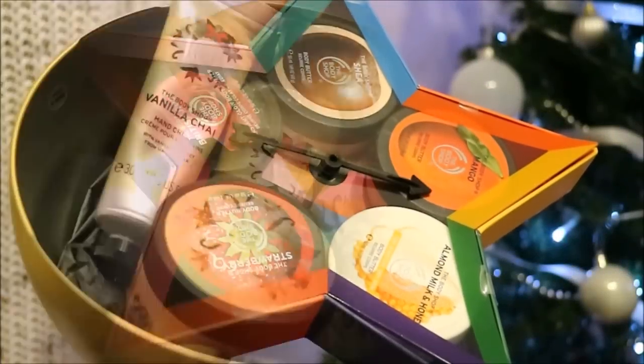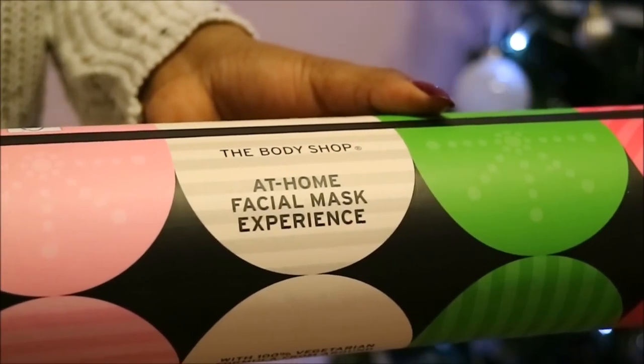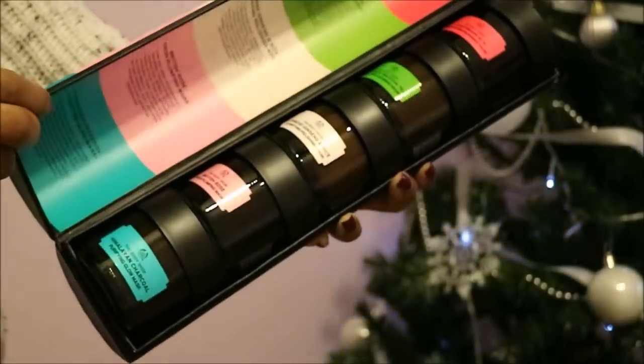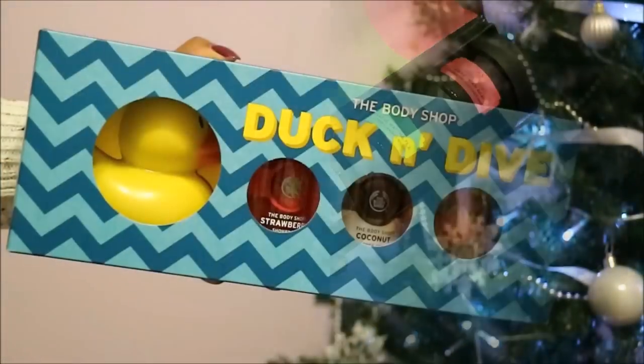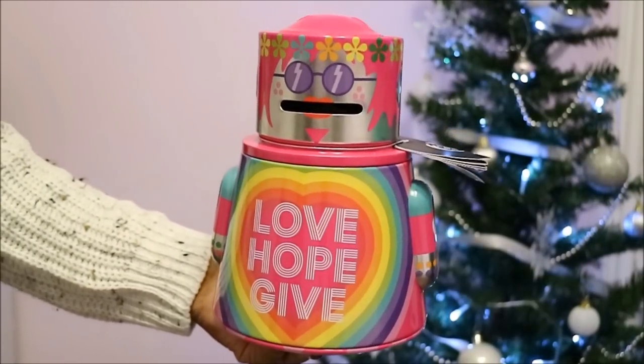I want to show you a few different gift sets because there are so many really great ones out there. The first ones I want to show you are from The Body Shop, and what's really fun is that they have a game element to it. They have a Play for Peace project going on this year, and basically with any purchase from the seasonal gift collection, this helps refugee children play in a safe place for a year. It's cool that not only is your gift something special for the person you're giving it to, it's also going to help a child in need.